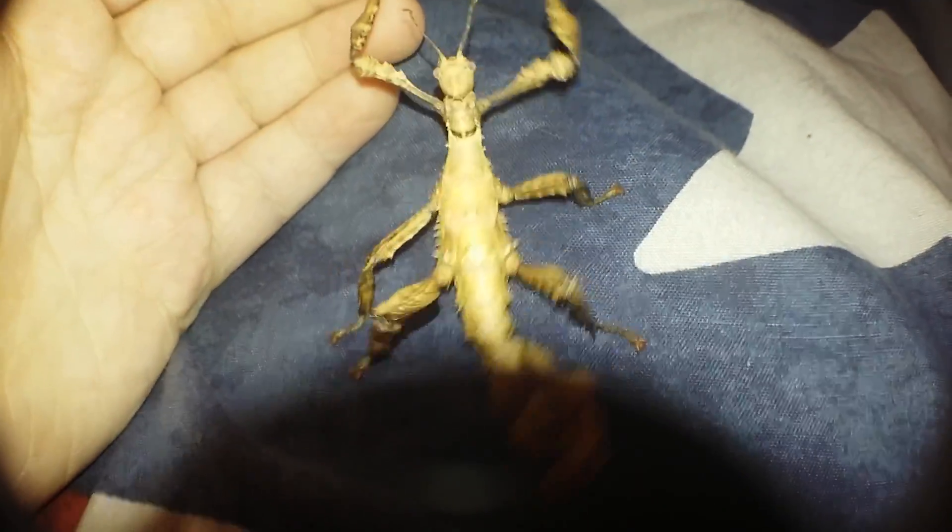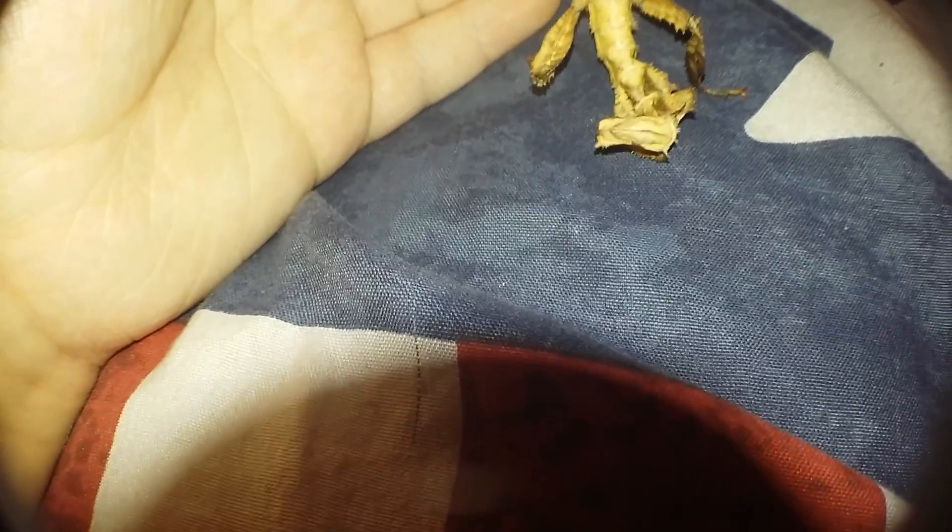Yeah, she does have dents in her tail unfortunately. I guess this is still a pretty successful molt because it could have been worse, even though her tail is kind of messed up.